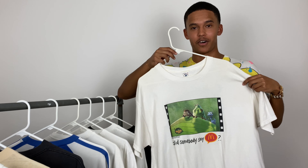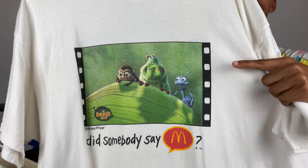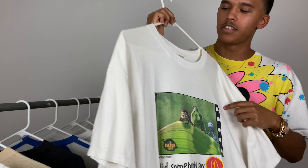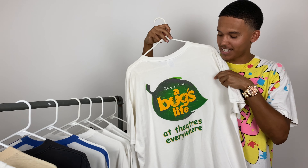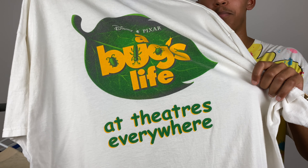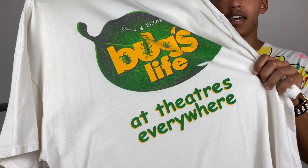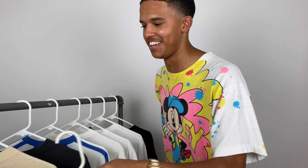Going back to back with the Bug's Life collection — we got another Bug's Life promo, this one's a McDonald's collab from when they had the Bug's Life Happy Meal toys. It says 'Did Somebody Say M' on the bottom, with a film strip and characters Flik, Heimlich, and the ladybug. It's on a Delta tag. The back has the huge Bug's Life logo and says 'At Theaters Everywhere' — I love that; it's actual promo telling you the movie's in theaters. This was the first Bug's Life shirt I ever got, so I'll never let it go.